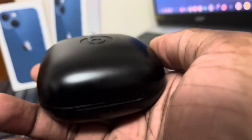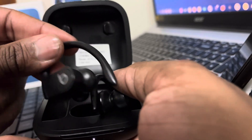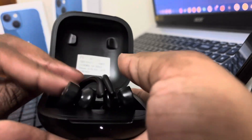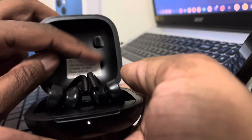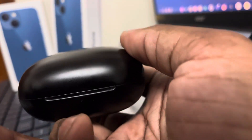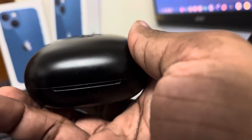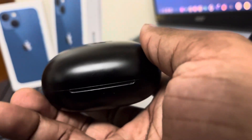I would definitely suggest these as a gift for the holidays — for someone who loses their earbuds a lot or just wants to use one at a time. Trust me, they do not come loose at all. They're very portable — I throw these in my tech bag and I'm gone for the day. This is something I would definitely suggest.